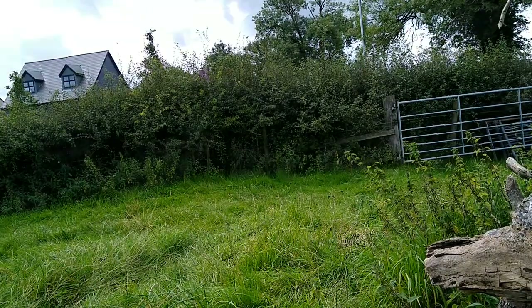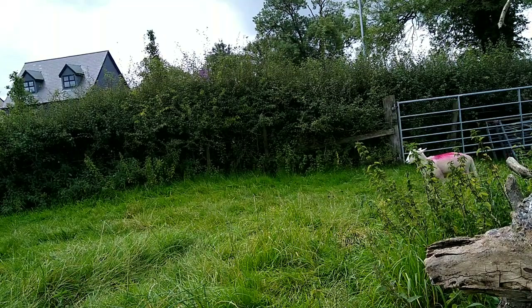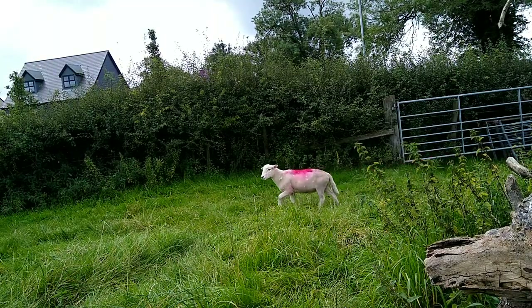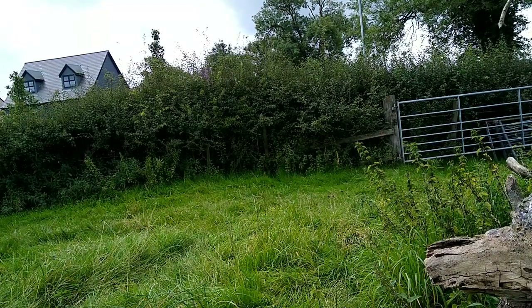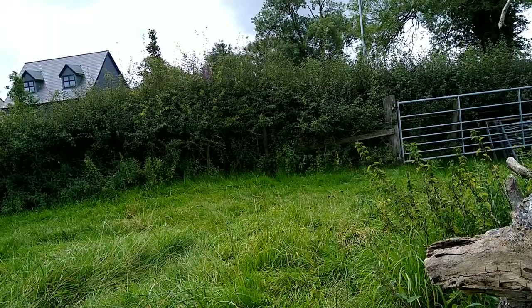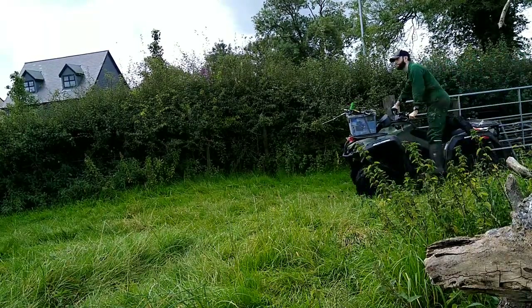And finally, the orphan lamb is coming through now. He's a bit lost here but he's got a lot better. He's settled down with some of the rams — the male sheep — he's got some friends, but initially for the first few months it was kind of a problem.